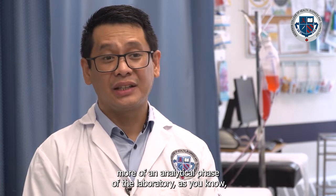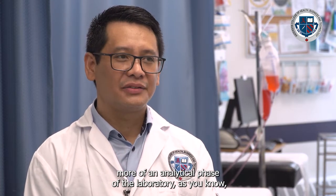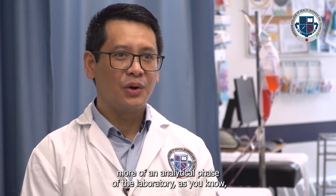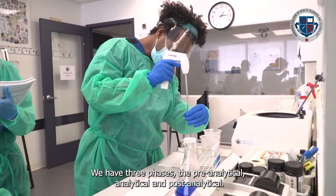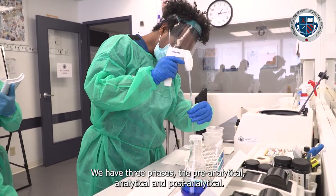The Medical Laboratory Technician program is focused more on the pre-analytical phase of the laboratory. When we process a specimen, there are three phases: the pre-analytical, the analytical, and the post-analytical.